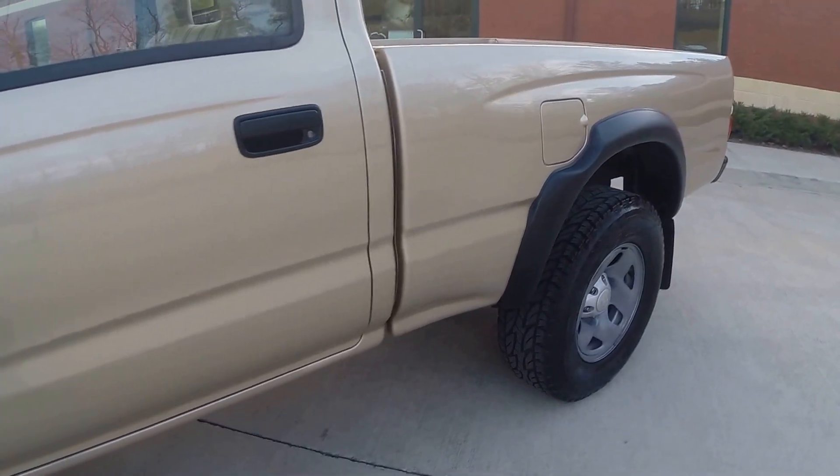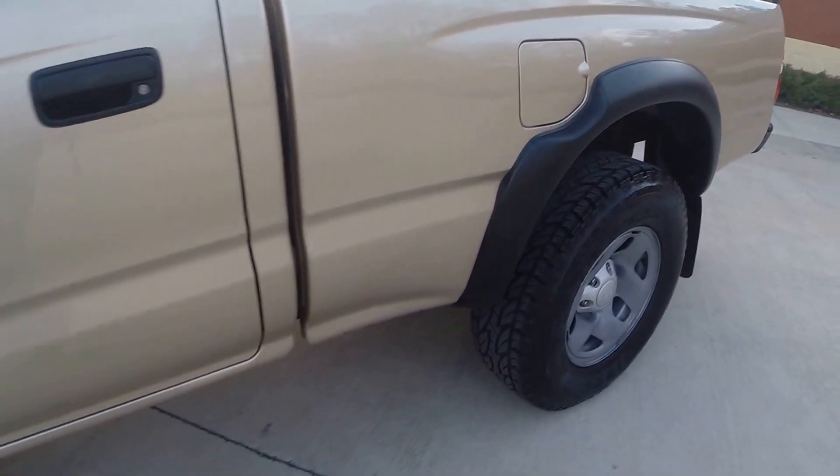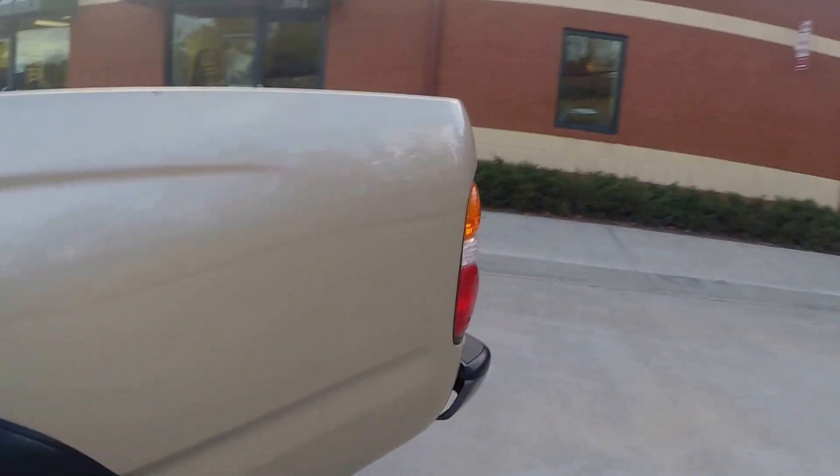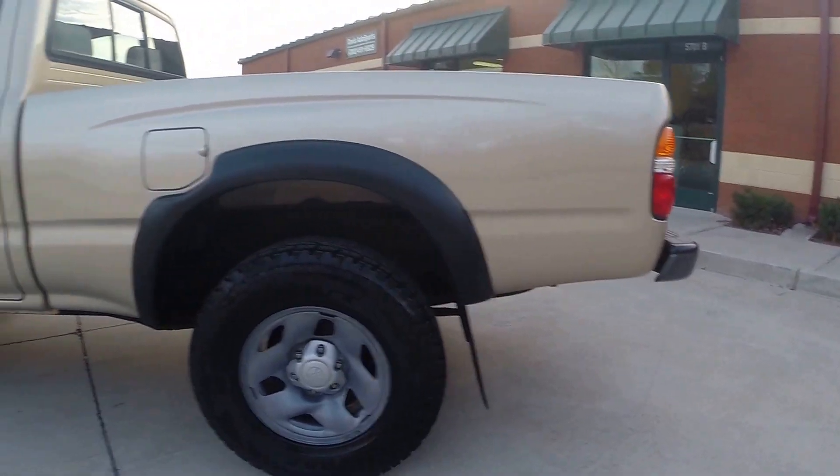Very high demand package with the single cab, four wheel drive, 2.7 manual transmission. Hard to come across — high demand vehicle right here.